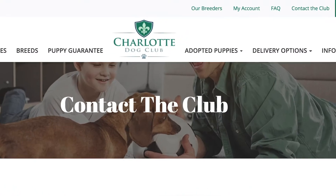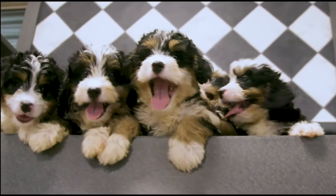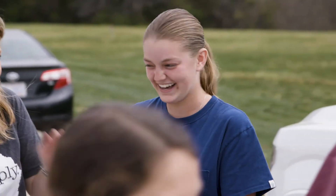If you have any additional questions, please feel free to give us a call or reach out to us on the contact the club page of our website. Thank you so much for choosing the dog club. We cannot wait for you to meet the newest member of your family.